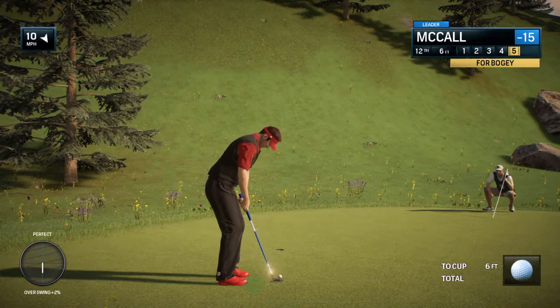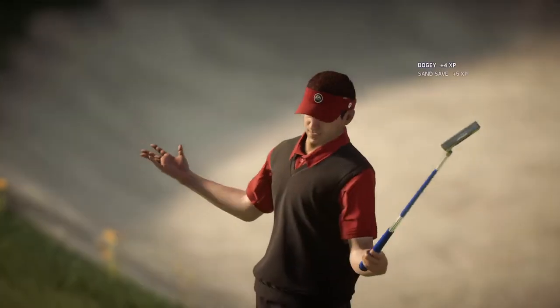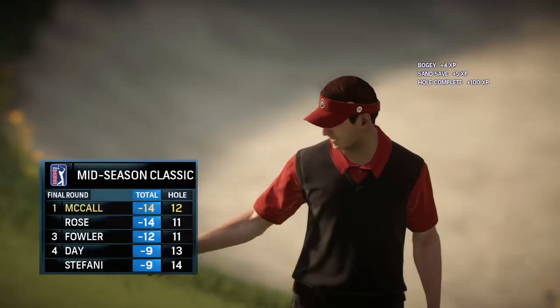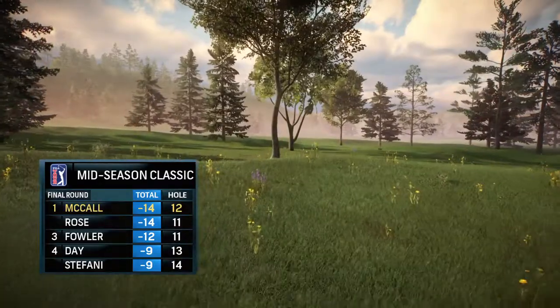Shouldn't be a problem here. Drops into a tie for the lead after that bogey. Going to have to shake that off very quickly.